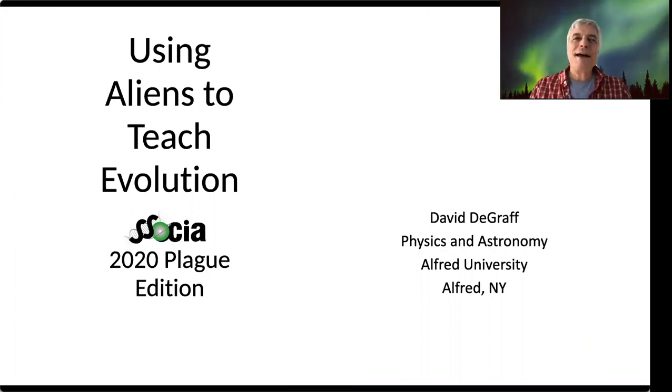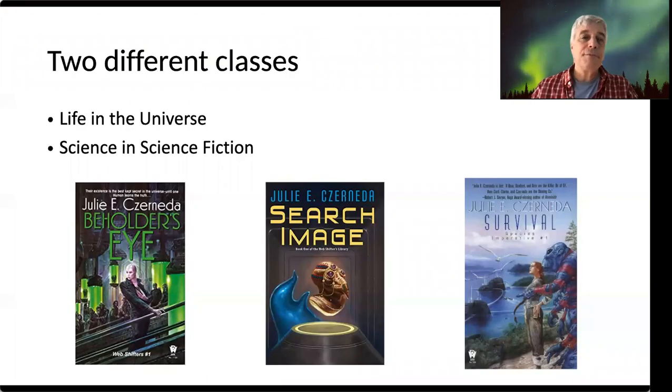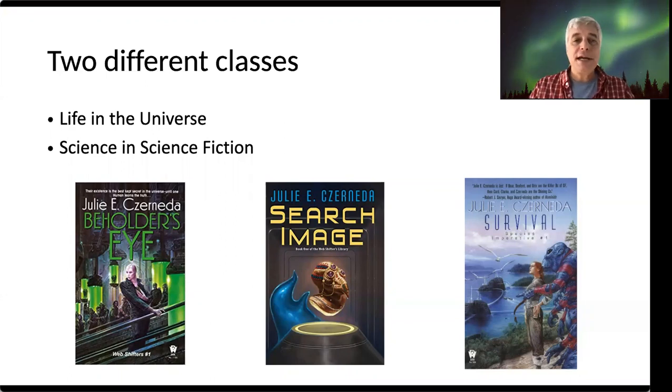Hi, I'm David DeGraff. I'm an astronomer and science fiction writer at Alfred University in Alfred, New York, and I've got two classes where I deal with aliens: Science and Science Fiction, which I've been teaching since the mid-90s, and Life in the Universe, which I started teaching early in this century.